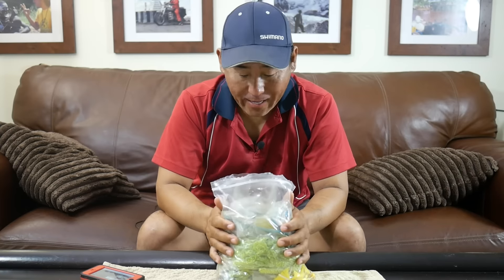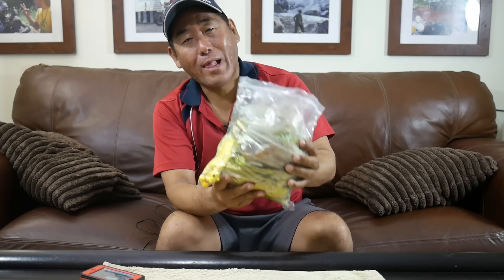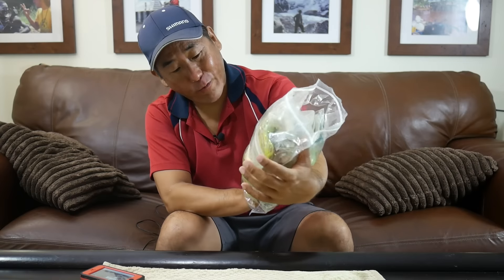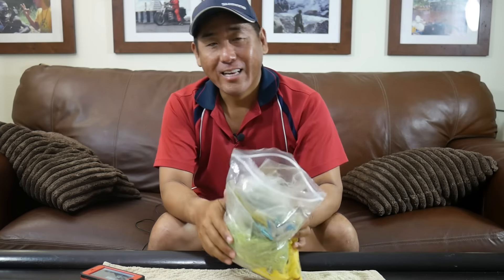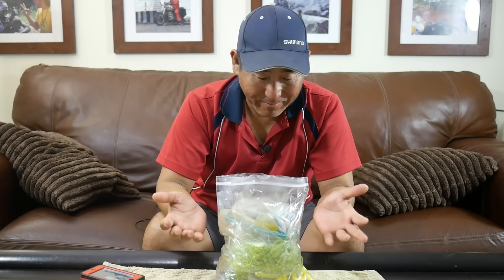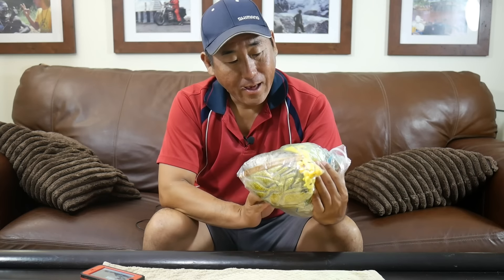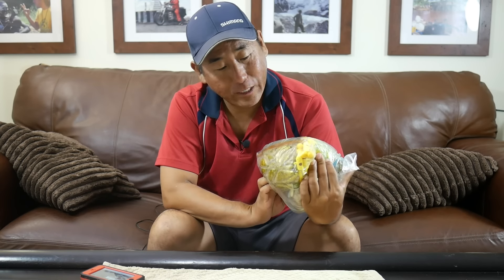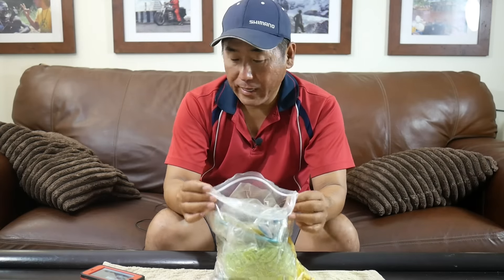Hey everybody, got a little bit of a different video for you today. My buddy Jose just dropped off like three or four pounds of artificial soft plastics and some jigs and stuff. I thought that might make a decent video, so what I'm gonna do is go and try to catch fish on all these different lures.